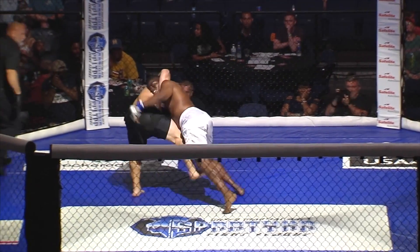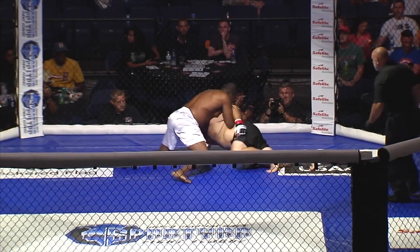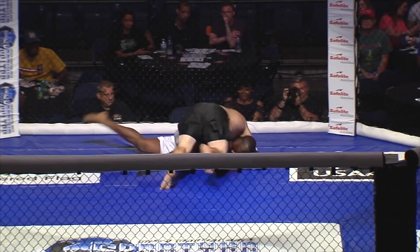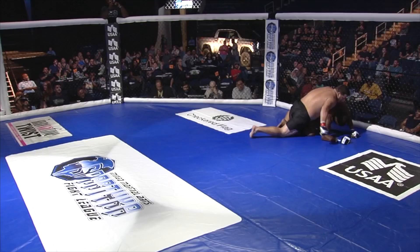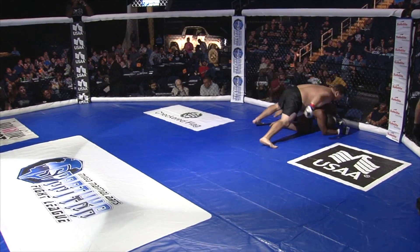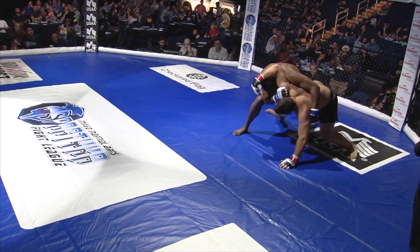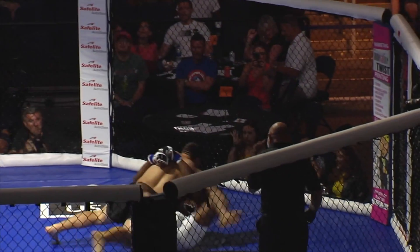Reed with the lifting takedown attempt. Good job by Peller staying with it and getting back to his feet. Crazy scramble here by heavyweights. Excellent job by Peller — he said, I can wrestle too. Nice back take attempt, but good job by Reed of scrambling out. Wow, the big boys are going at it.